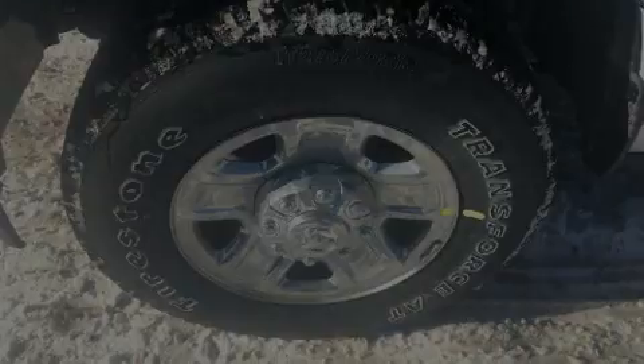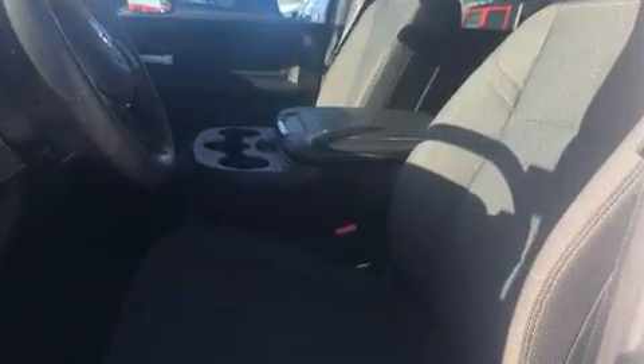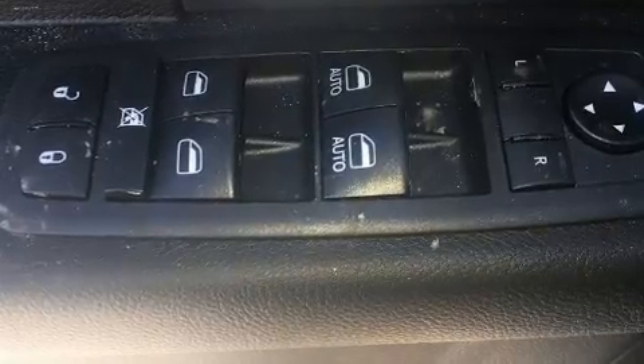Introducing the 2019 Ram 3500. This four-door six-passenger truck offers the features and options for which you've been searching. Under the hood you'll find a six-cylinder engine with more than 300 horsepower, and for added security, dynamic stability control supplements the drivetrain.